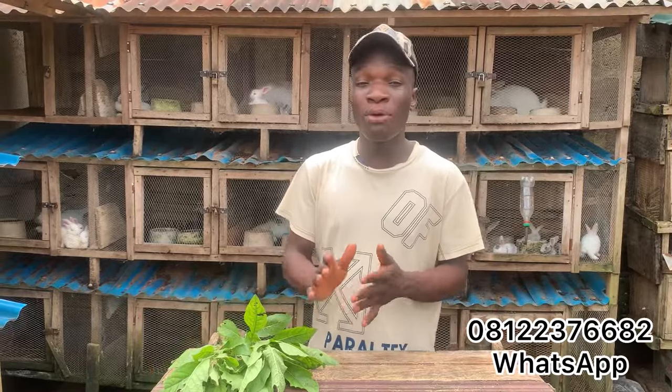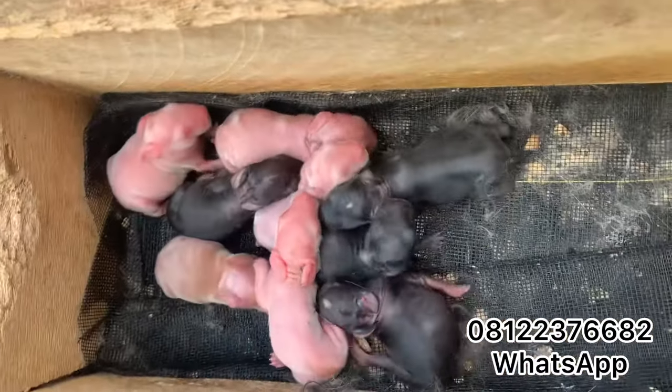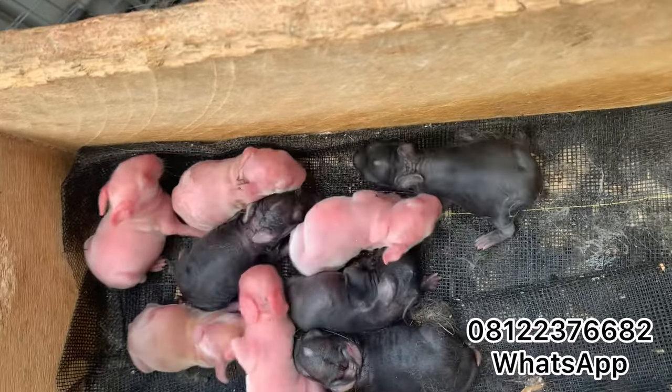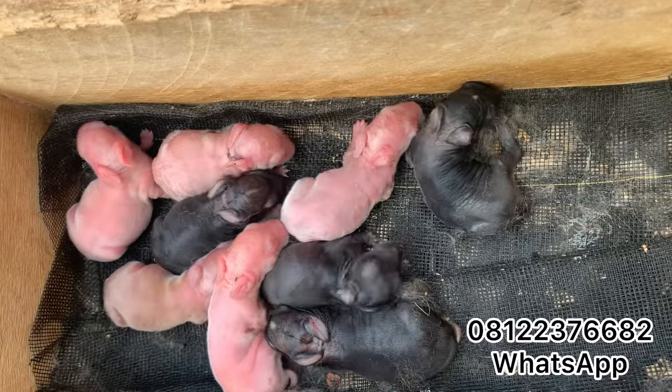In this video, I'm going to tell you what to do when your female rabbit gives birth — to avoid death of the bunnies, and also to help increase the growth rate for your rabbit babies. In this channel, we teach you how to become a successful rabbit farmer, rabbit breeder, and also a pet owner. If that's what you find interesting, consider liking this video and subscribing to our YouTube channel.